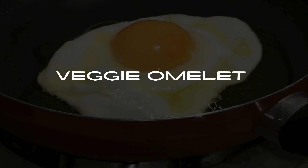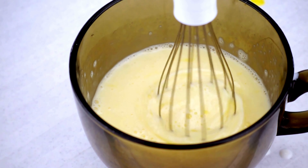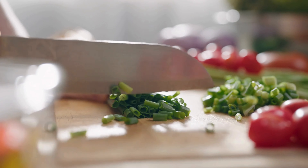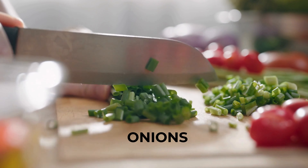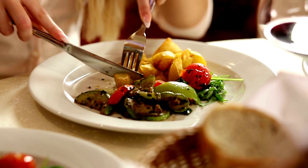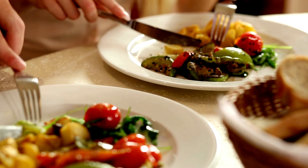Number 1: Veggie Omelette. Our first breakfast idea is a veggie omelette. Start by whisking together egg whites or a combination of whole eggs and egg whites. Then chop up a variety of colorful vegetables like spinach, bell peppers, mushrooms, and onions. Sauté the veggies in a non-stick pan and pour the beaten eggs over them. Cook until the omelette is set and serve it with a side of whole-grain toast or a small portion of fruit.